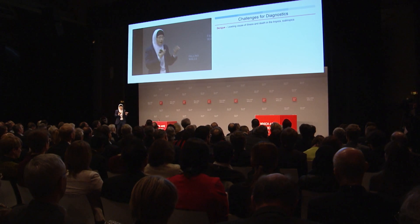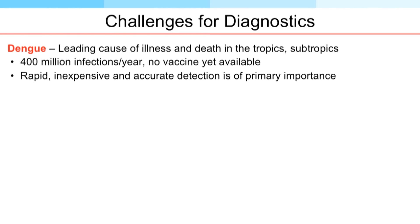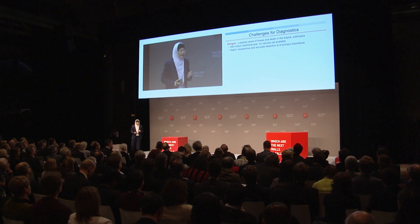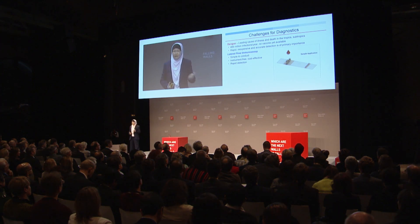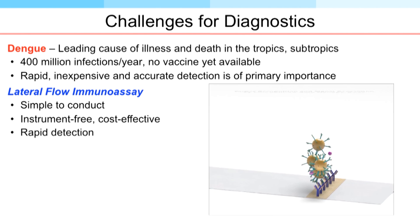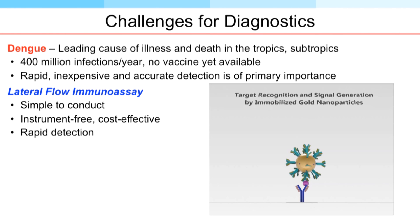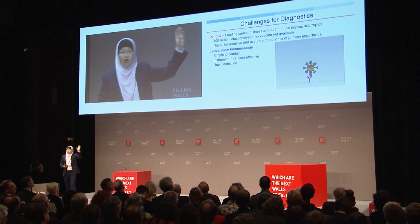Moving on, we want to use nanotechnology not only for medical treatment but also for rapid diagnosis. One of the main issues is that we have so many diseases, including infectious diseases like dengue — the major cause of illness in the tropics and subtropics. There are 400 million infections every year and yet there is no vaccine. Rapid, inexpensive diagnosis is key. What I'm showing is a lateral flow immunoassay — many of you are familiar with this paper-based assay from pregnancy tests, which you can easily buy from a pharmacy.